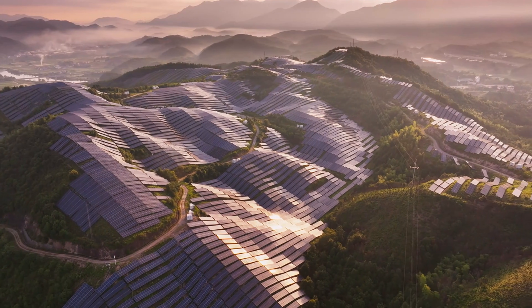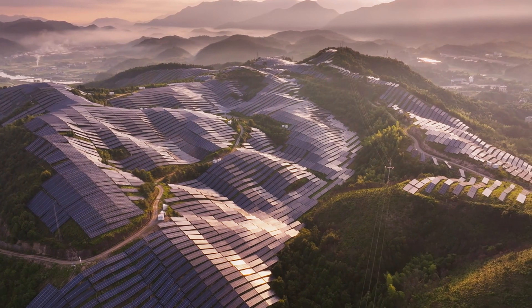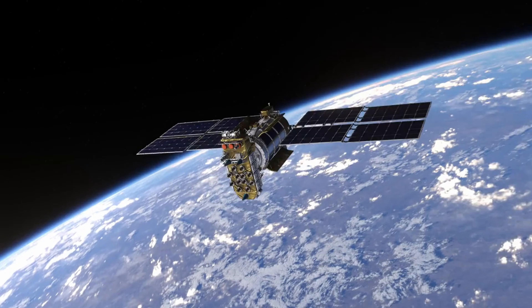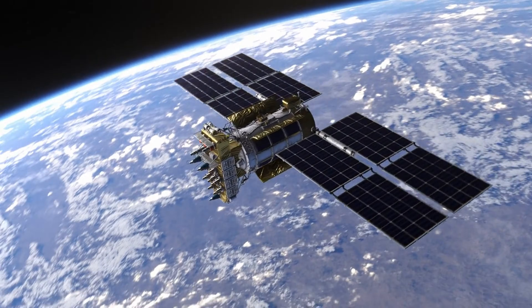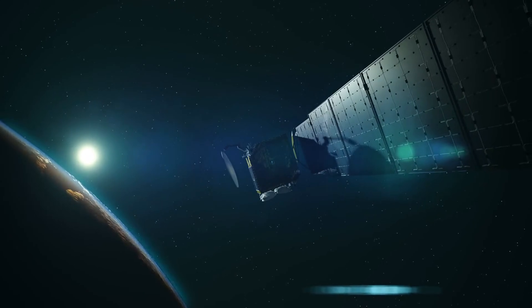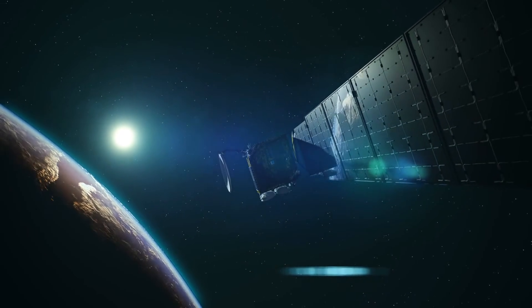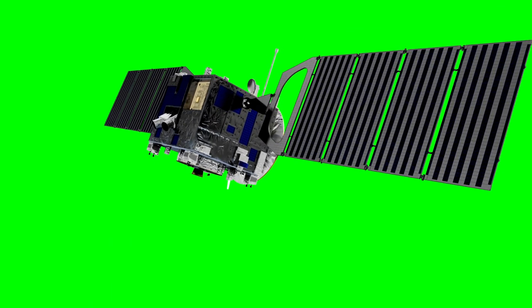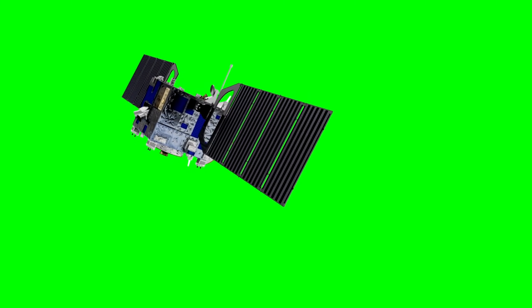China is leading in terrestrial solar energy and is the most advanced in scaling up space-based solar power, though the US and EU still have the scientific and technical capability to compete if policy and funding align. Safe, wireless, 360-degree energy transmission is a game-changer and demonstrates China's leading position in this new energy revolution — quite literally harnessing the power of space to benefit life on Earth.